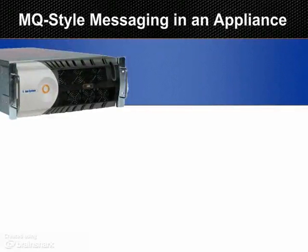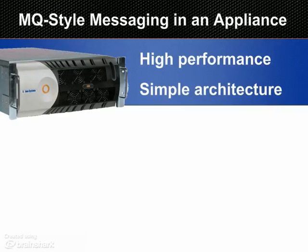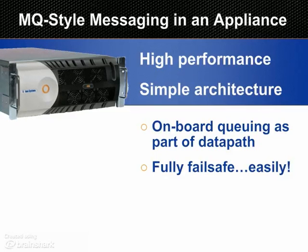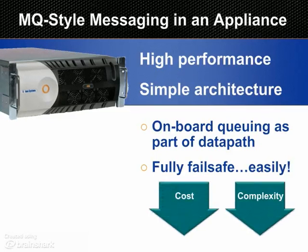Solace's messaging appliance enables MQ-style messaging that's faster and less difficult to deploy and manage than software-based alternatives. Messages are queued within the appliance to avoid the latency of copying to disk. The turnkey operation of an appliance reduces the cost and complexity of achieving fail-safe MQ-style messaging.